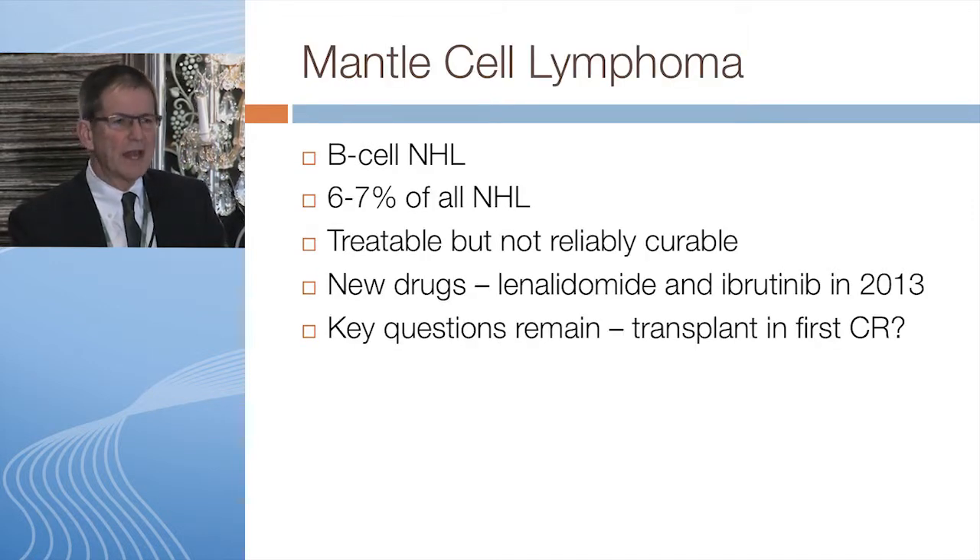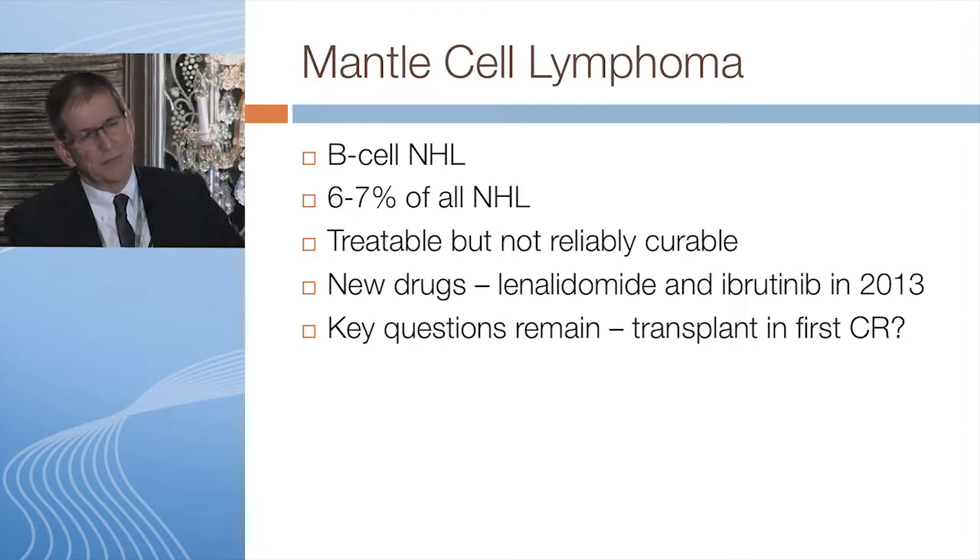We're talking about a B-cell lymphoma that represents about six to seven percent of all lymphomas. If you think of lymphoma as the seventh most common cancer in the United States with about 75,000 cases per year, then about six percent of these are going to be mantle cell. The neat thing about this disorder is two new drugs in the last year have been approved by the FDA.